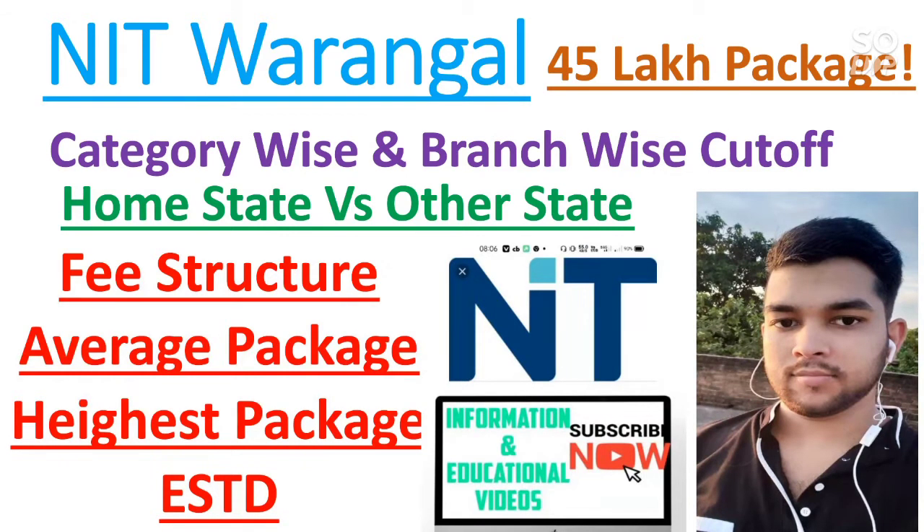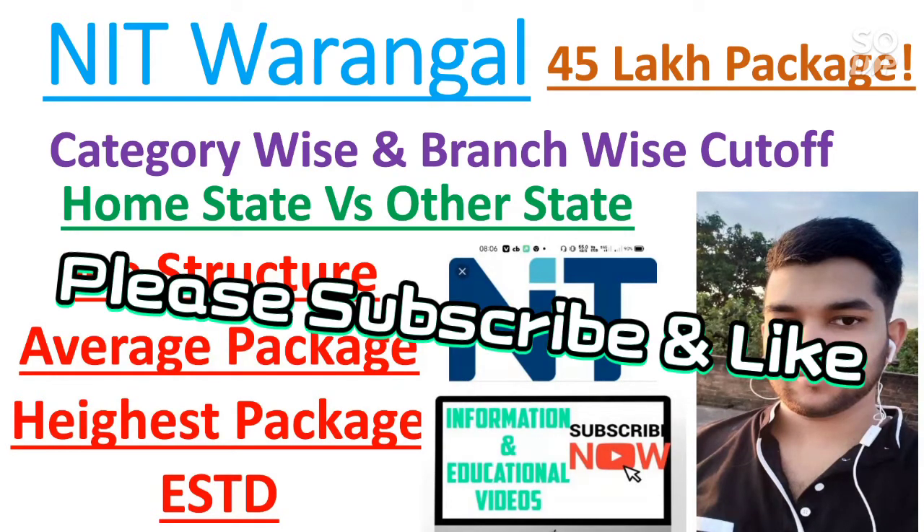Along with this, I will discuss its fee structure, average package, highest package, and the year it was established. So watch this video till the end to get all of this information about NIT Warangal completely. And if you are new to my channel, please subscribe so that you will get such type of information in future also.